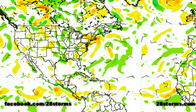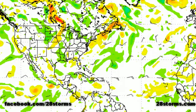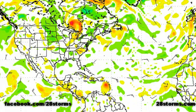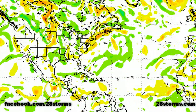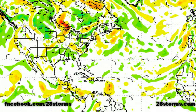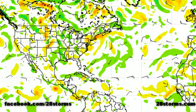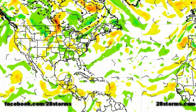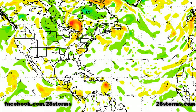We'll carry on now with the latest 0Z guidance, beginning with the 0Z Canadian CMC model, starting with INVEST 99E. The model keeps it just offshore of the Mexican Riviera throughout the forecast period. In terms of INVEST 93L, it really doesn't show much in the way of development. The 850 millibar vorticity max safely goes into Central America without much development.